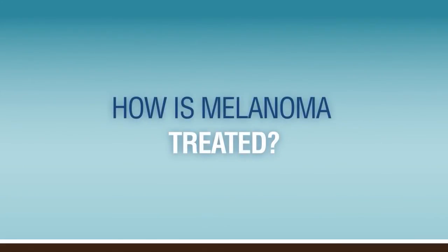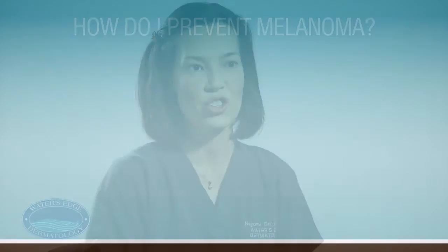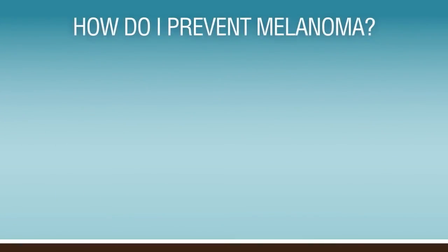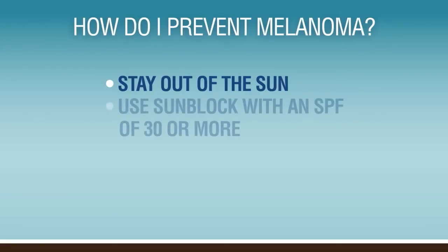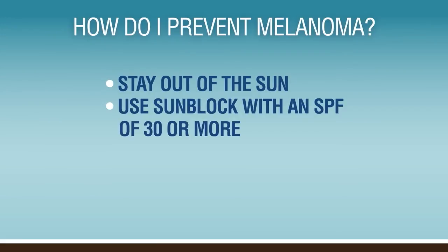Usually the treatment of melanoma is surgical. However, more extensive melanomas may need other types of therapy, such as chemotherapy or radiation. The best way to avoid damage is to stay out of the sun when it's at its strongest, between the hours of 10 and 2. We also recommend using sunscreen and sunblock with an SPF of 30 or greater. Early detection of melanoma is critical because melanoma can be cured if caught early.